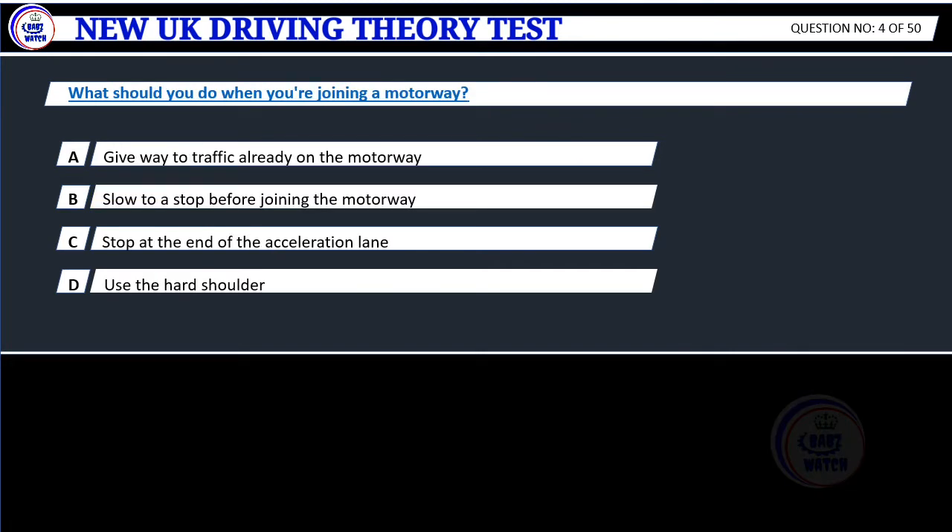Question 4. What should you do when you're joining a motorway? A. Give way to traffic already on the motorway. B. Slow to a stop before joining the motorway. C. Stop at the end of the acceleration lane. D. Use the hard shoulder.